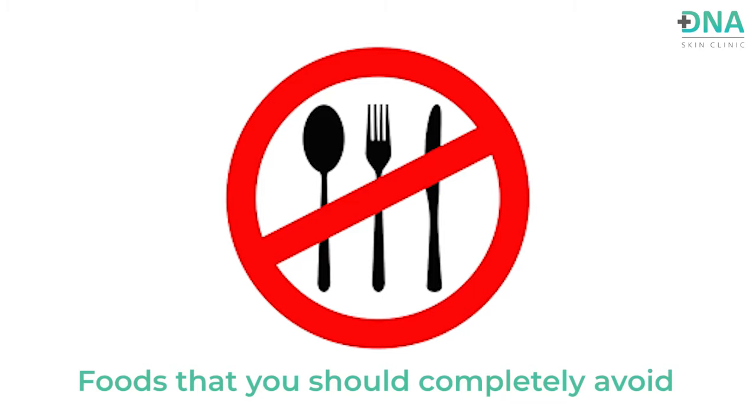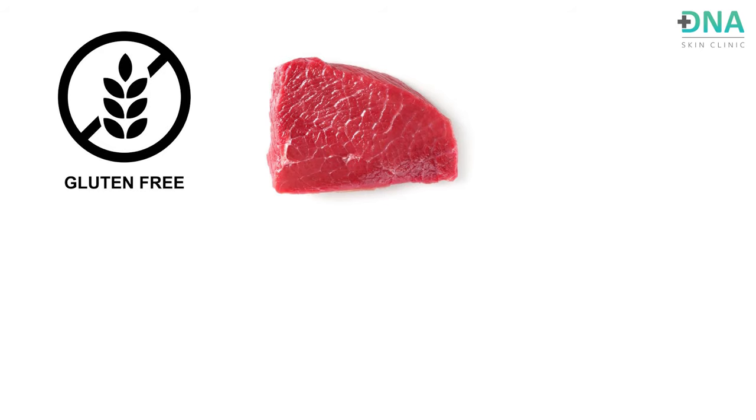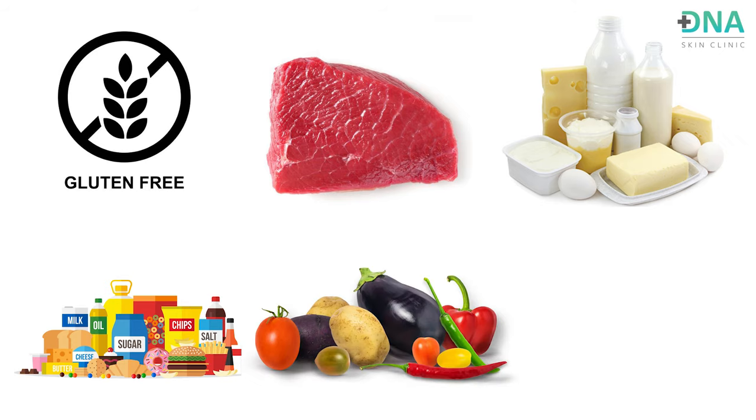The foods to completely avoid fall into several categories. First is gluten. Psoriasis, being an autoimmune disorder, has been found to show increased markers for gluten sensitivity — sensitivity to a protein called gluten. Celiac disease, which is based on gluten sensitivity, is also an autoimmune disorder. People with autoimmune disorders commonly have overlapping conditions. So when someone has psoriasis and feels some sensitivity to gluten, we ask them to completely avoid gluten or gluten products.